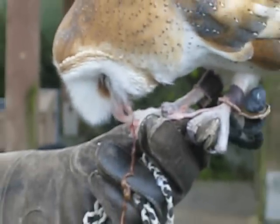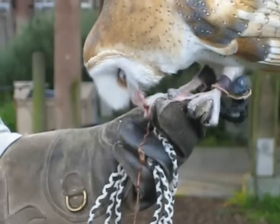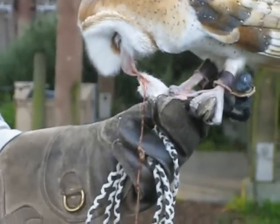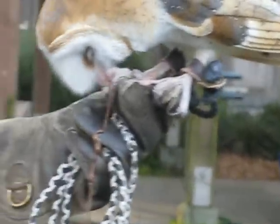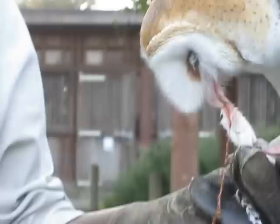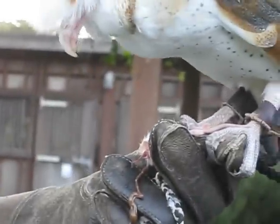Why is it eating the mice? Because the mice need to go home to their family. Well, yeah, but everything needs to eat, unfortunately. So owls eat mice. Humans eat cows and chickens. It's the way the world works — everything needs to eat.